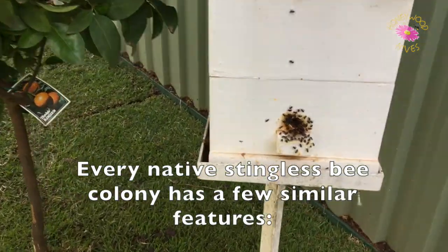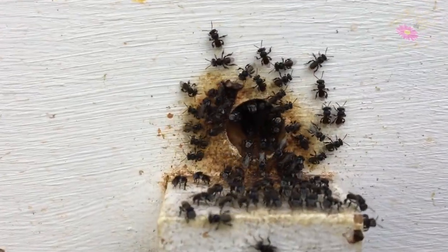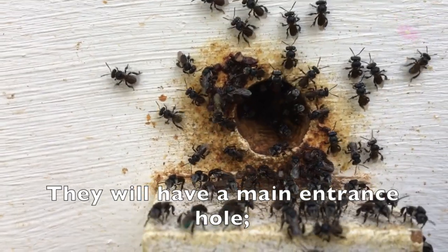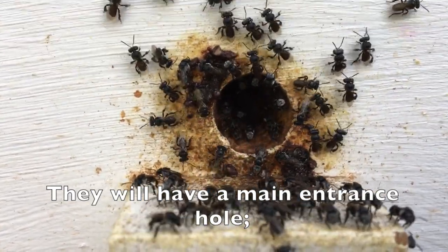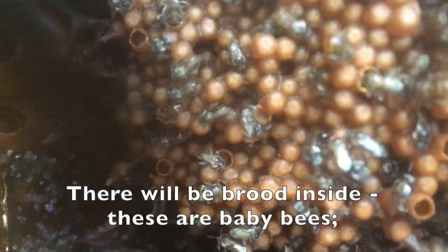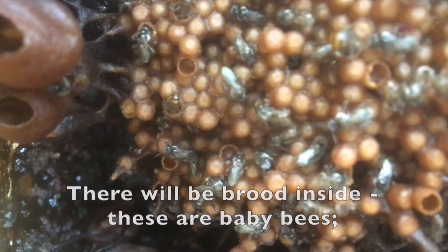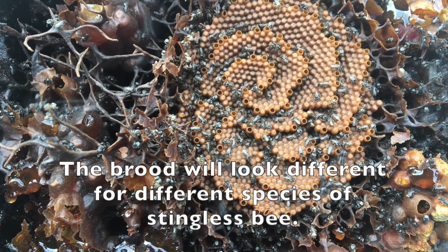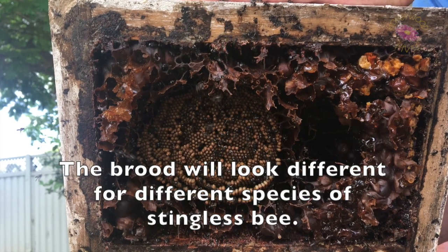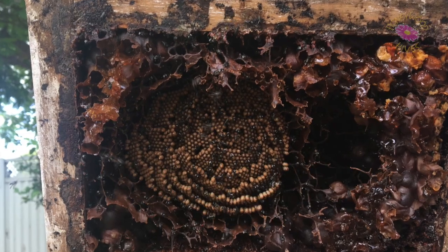Every native stingless bee colony has a few similar features. They will have a main entrance hole. There will be brood inside — these are baby bees. The brood will look different for different species of stingless bee.